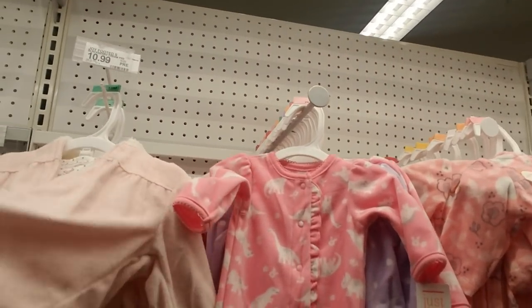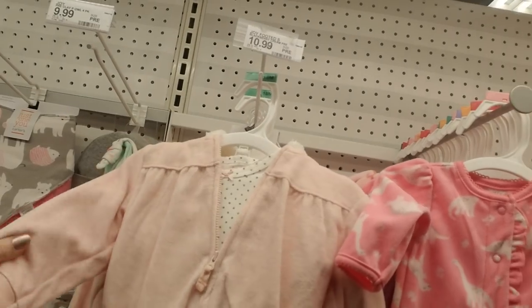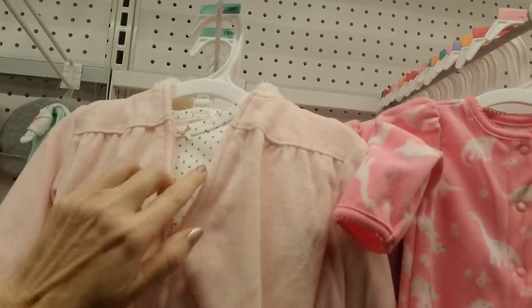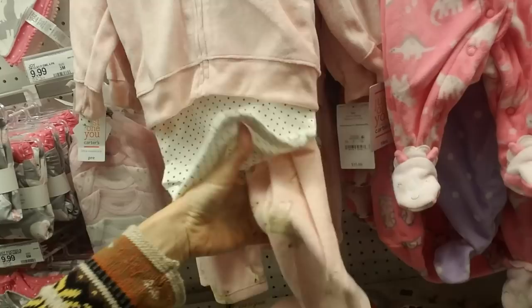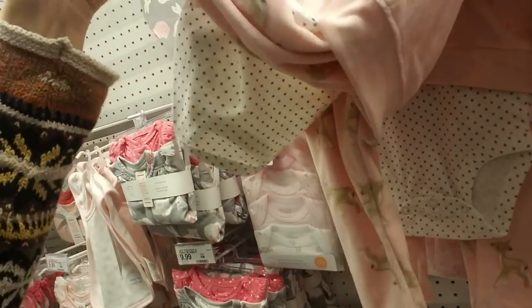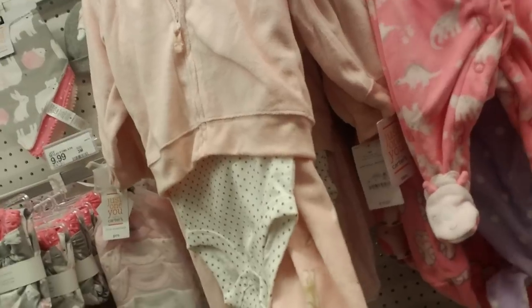Over here we have little outfits. This is cute — comes with a little hoodie, a long-sleeved shirt with little gold polka dots and a tiny pink bow. This is a onesie. And then you also get little pants — they're so soft and have little deer on them. Little baby deer — kind of hard to see them, but they're very soft.